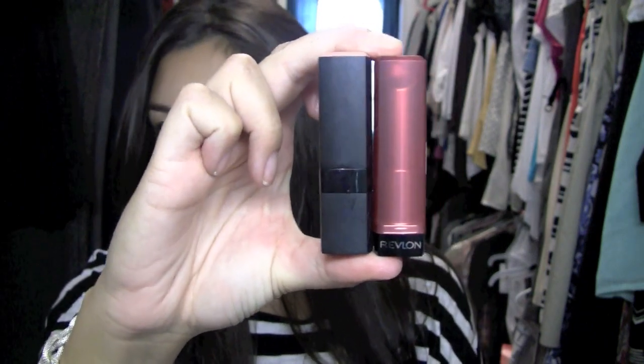And they are the new Colorburst Lip Butters by Revlon. When I had first heard about Revlon releasing lip butters, I totally imagined them being in a pot. I had no idea they were going to come in a lipstick tube. And just to compare, they are the exact size of a lipstick tube.